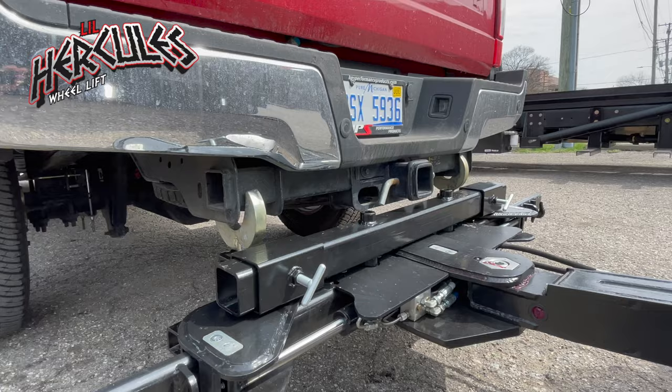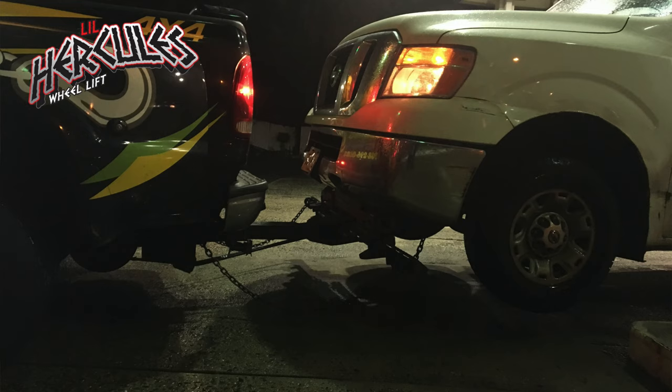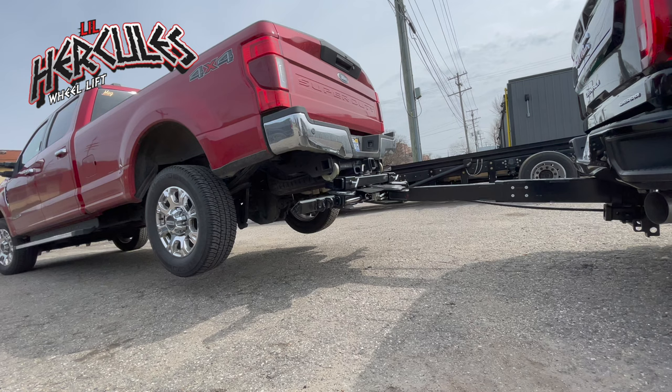How about this scenario? You get a call from the customer, and they fail to mention the vehicle has no rim and tires. Now you have a chance to secure the front of the vehicle to your crossbar and dolly the back.